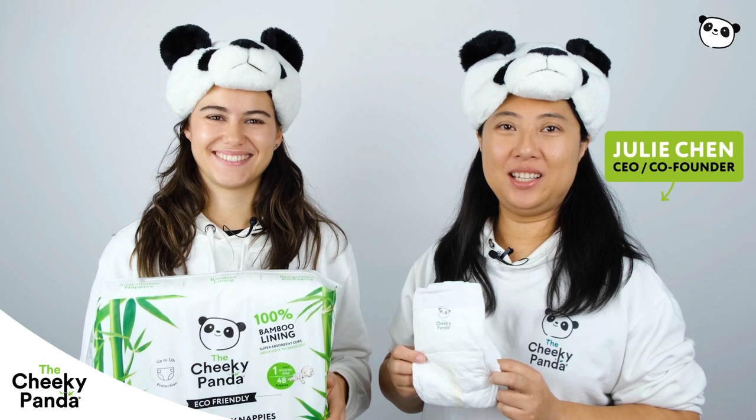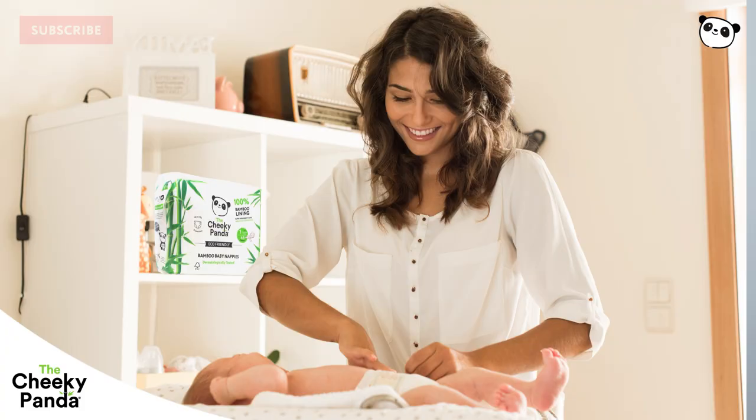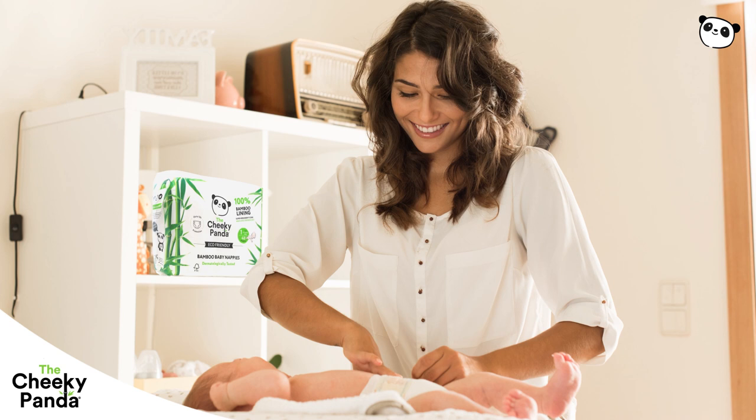Hello, I'm Julie. I'm co-founder and CEO of the Cheeky Panda. And I'm Alex. I am global sales executive at the Cheeky Panda. And these are our new bamboo baby nappies. They come in sizes 1 to 5.